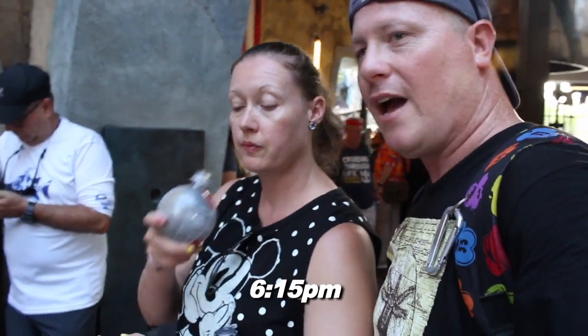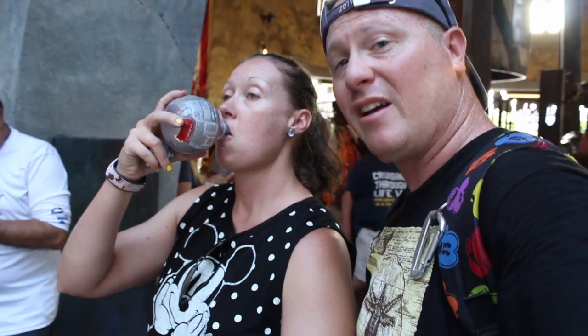It's 6:15. We have pretty much seen everything we want to see in here. There's a whole lot to see, a whole lot to buy, not so much a whole lot to do. I think the last thing we do before we walk out is we're going to grab some of the multicolored popcorn, and then we're going to make our way out of here.